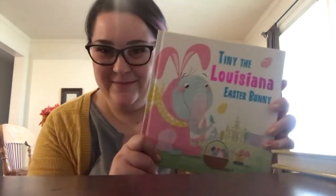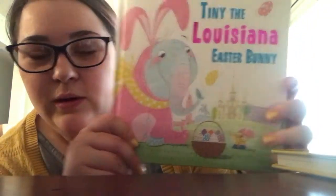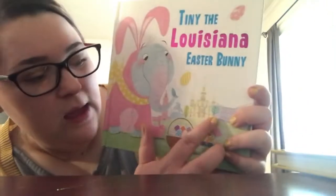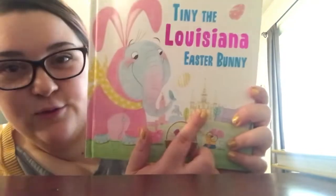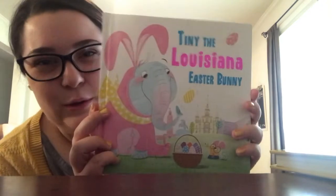Number three is 'Tiny the Louisiana Easter Bunny.' In the background of the cover you can see New Orleans — the cathedral and the little statue, which are very iconic things if you've ever been to New Orleans. We're living in Georgia now, so I just want him to know all about Louisiana. This one is really special to me.